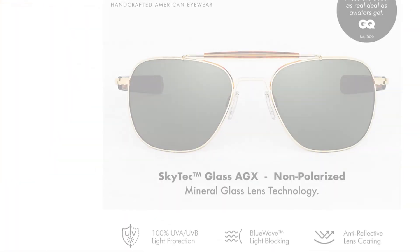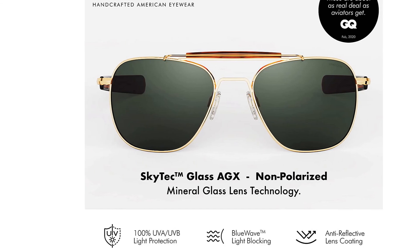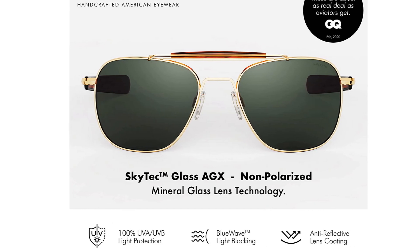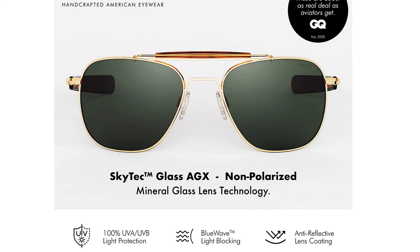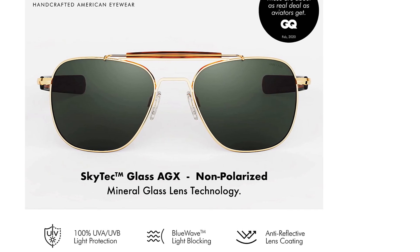What's included: genuine embossed hard case and microfiber cleaning cloth. Brand history — Randolph is family owned and operated, handcrafting the finest eyewear with top grade materials and relentless attention to detail and quality since 1973.